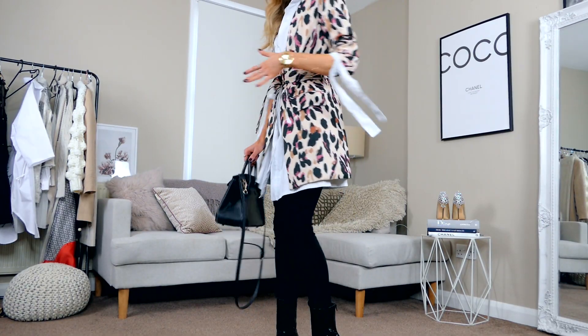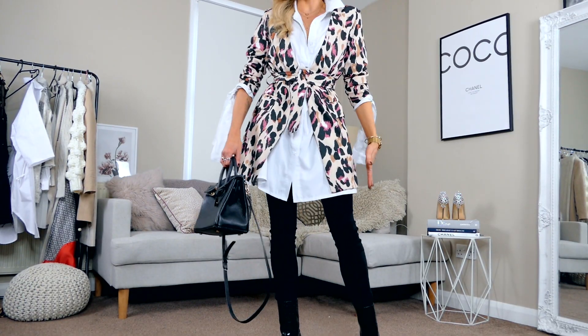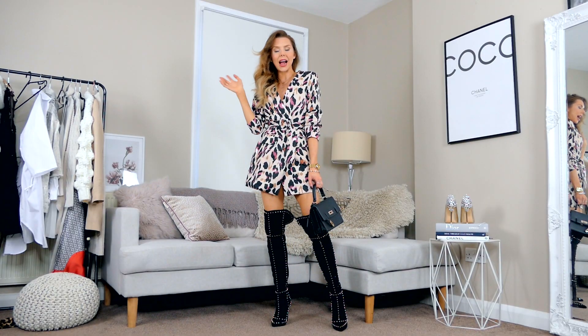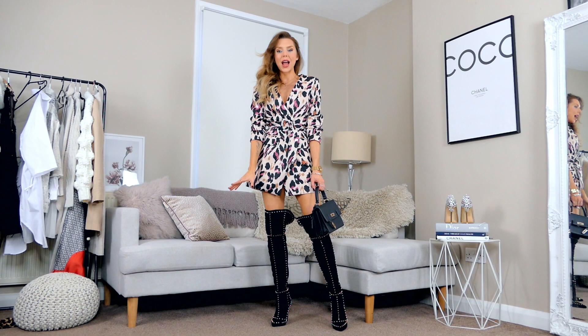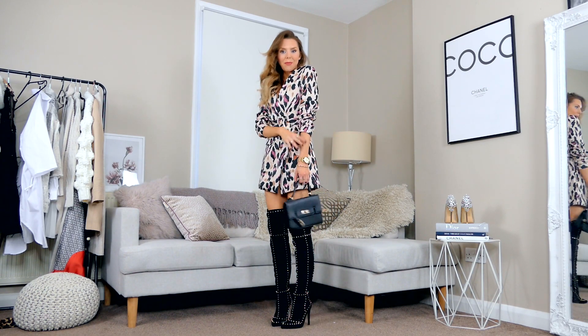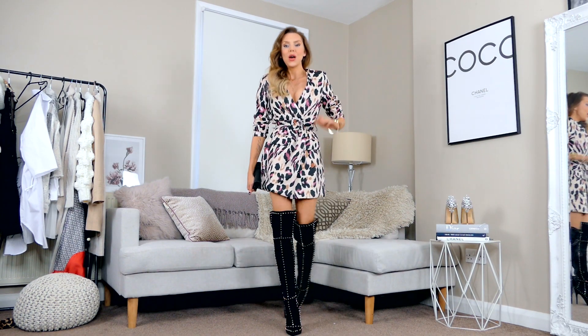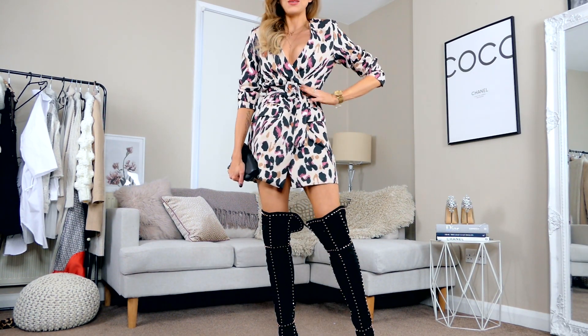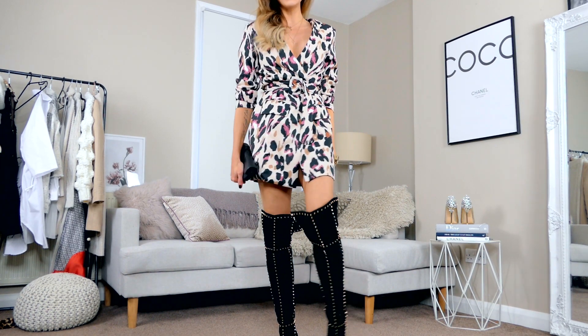I just adore the pattern on it — I think it's so bold, it makes a statement. And then we have the Saturday night out version: I've got some thigh-high boots because I get really cold, some woolly socks underneath, a little black bag — all good to go. I love how sophisticated it is but you still get that womanly silhouette because it pinches you in really nicely at the waist.